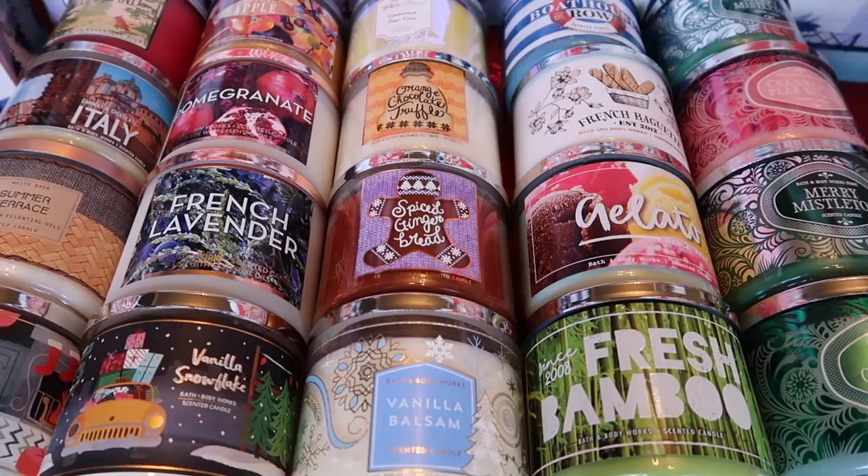As with all of my hauls, I will show you the candles up close and share my thoughts. I'm going to try to keep my thoughts on the returning scents quick and concise, and give a bit more detail about the new scents. Needless to say, this will be a longer video, so grab a snack and something to drink — let's get started.